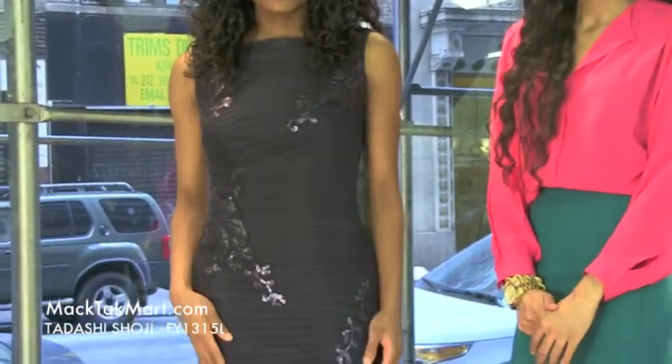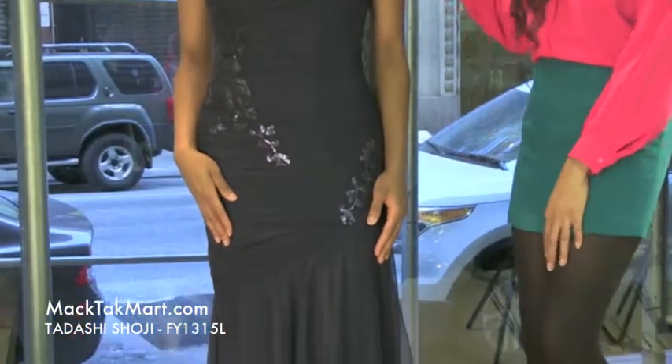Hello and welcome to MAGTAC TV. Today we are debuting designer Tarashi Shoji's 2013 Spring Collection. Style number FY1315L.